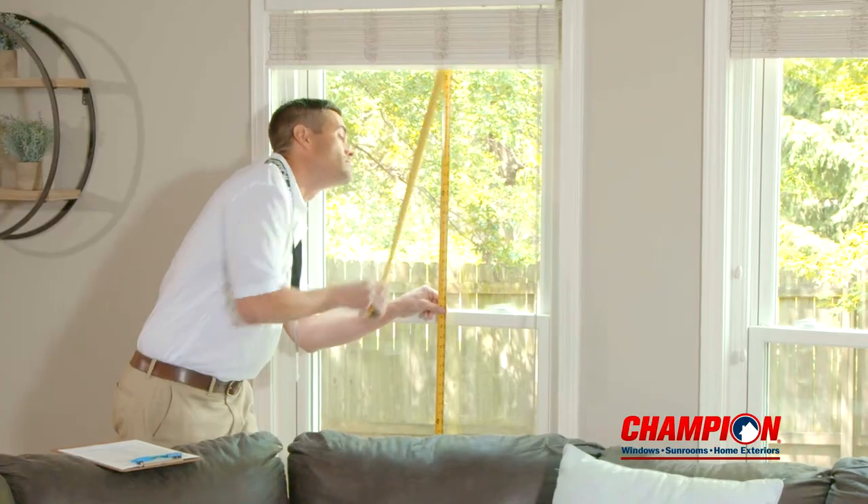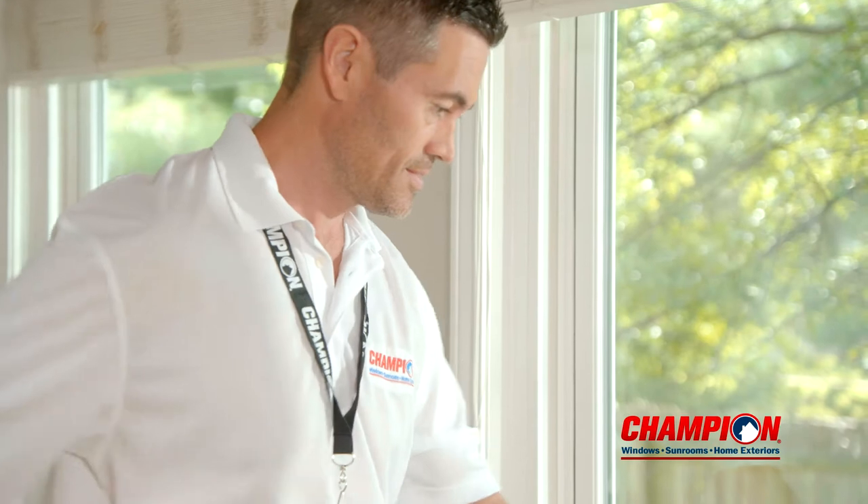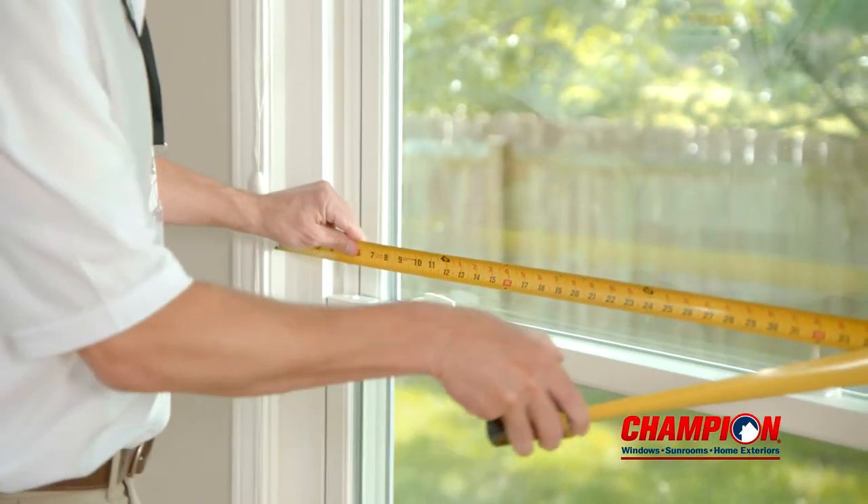Champion Service Technicians serve as an added step of quality assurance during your replacement window project. Your Service Tech will take extra steps to validate that all details of your product contract are accurate.